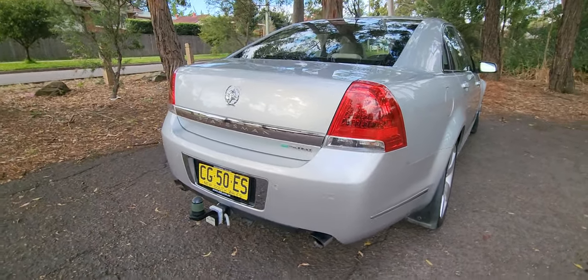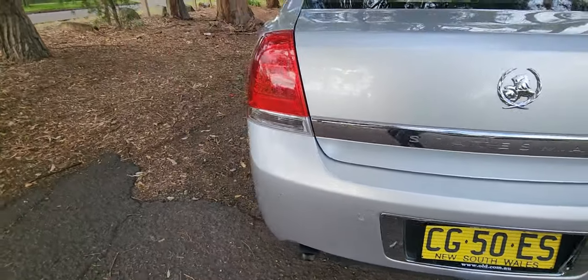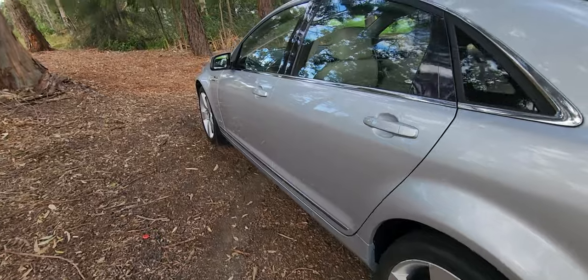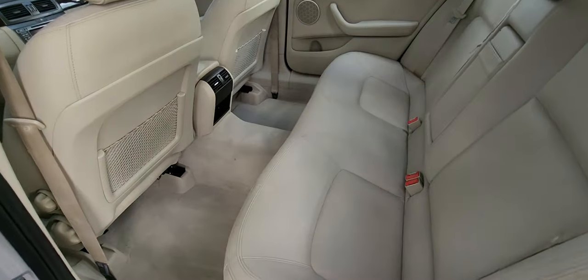It is a lovely car with a towing package that doesn't look like it's ever been used. It's got the 3.6 litre direct injection engine. It will be re-registered — it's just lapsed. There's a nice set of alloy wheels, air conditioning in the rear, and look at the amount of legroom in the back.